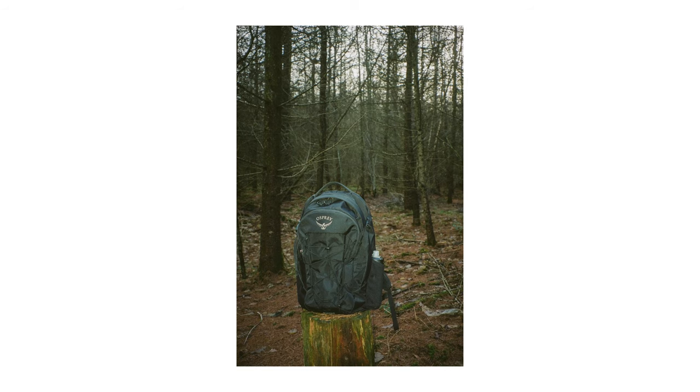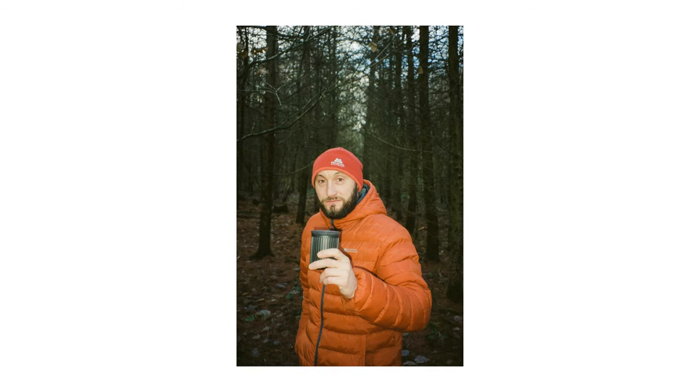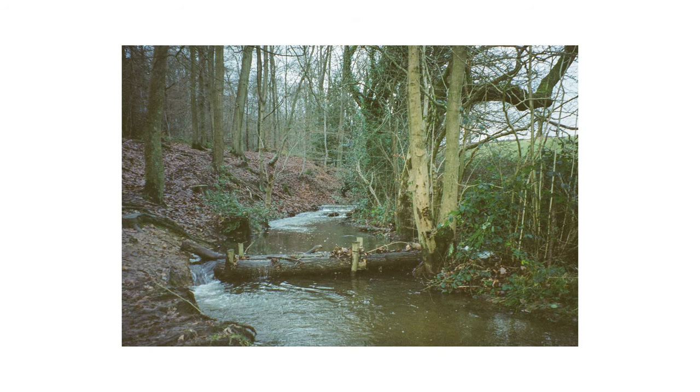The automatic flash works great if you've got a subject in the foreground, as you can see from this image. But as you'd expect, if you're shooting wider without foreground interest, it does next to nothing.